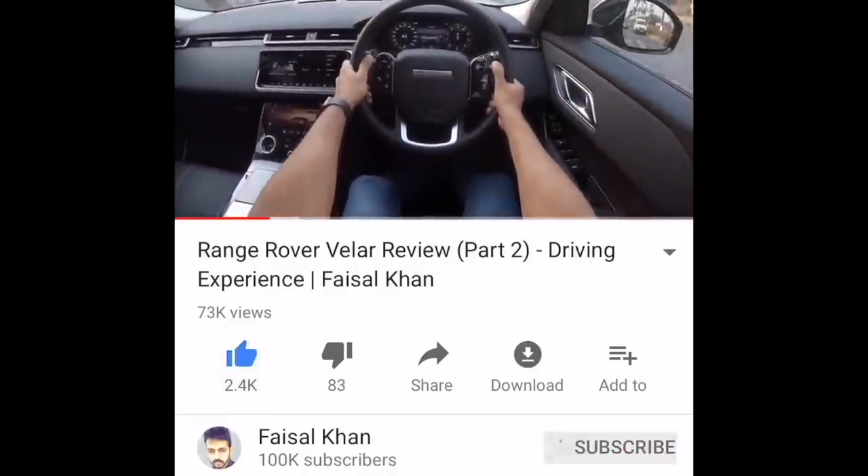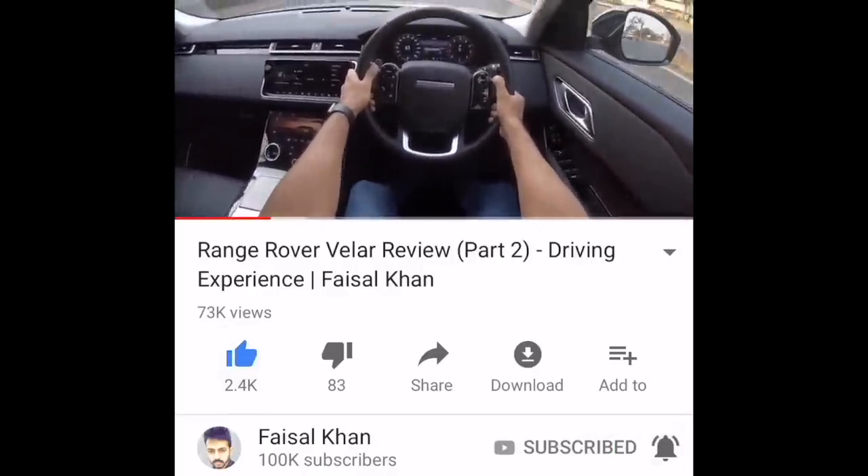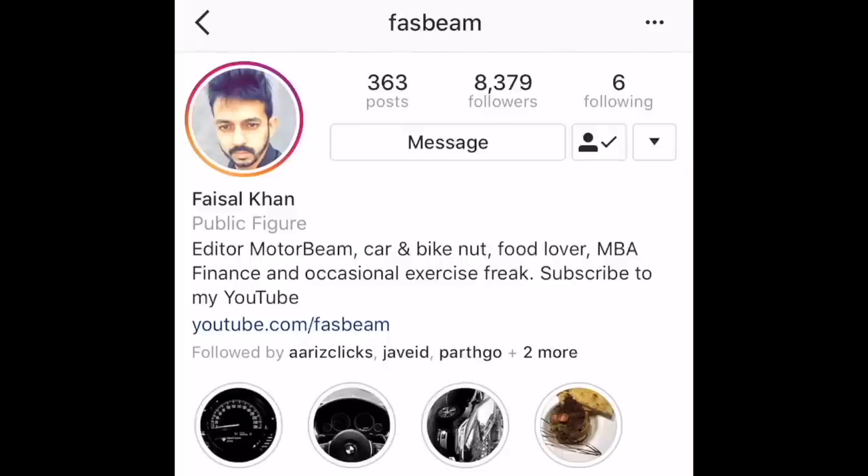Hi dear friends, click on the like button and the subscribe button, hit the bell icon and don't forget to follow me on Instagram.